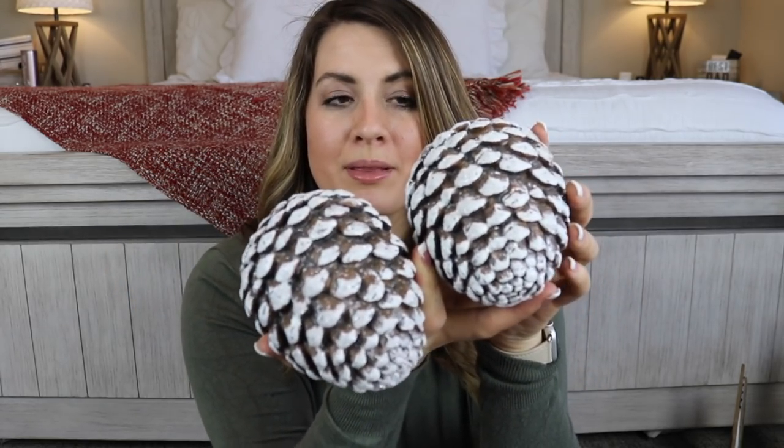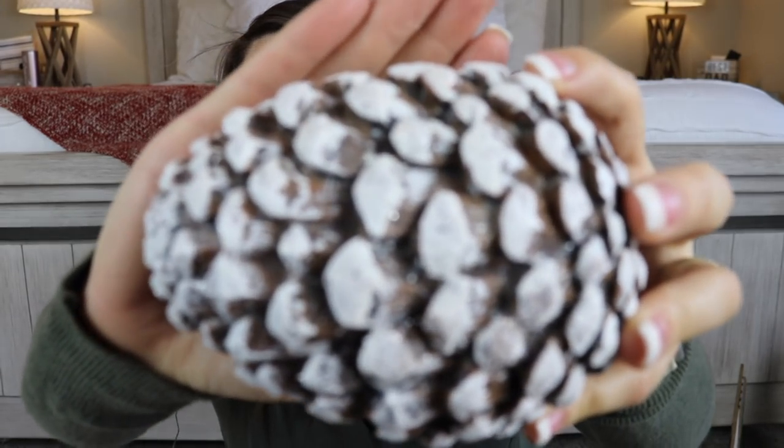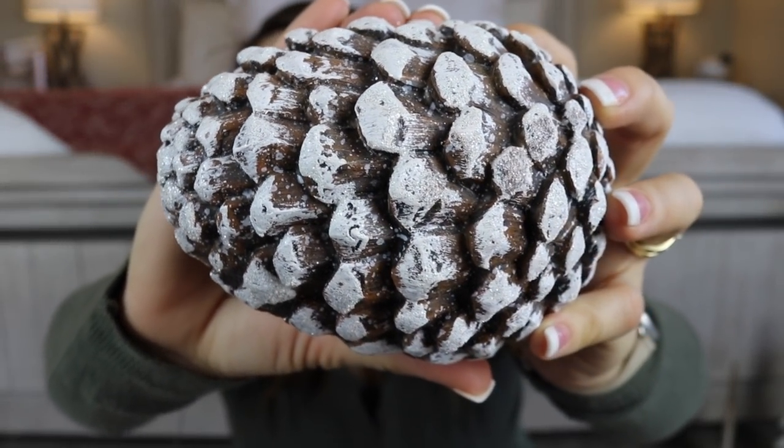Next I got these pine cones from Hobby Lobby — on sale for $5 each. They totally fit my rustic farmhouse winter wonderland theme. They have little bits of glitter with the brown showing through — really pretty as fillers. I also got this one from Walmart for $6.98, which I thought would be really cute to put in the area where I decorate for the kids. Walmart has some amazing decor pieces this year at really good prices, so if you haven't checked them out, don't write them off.